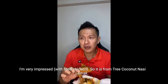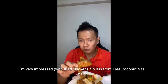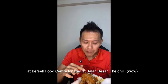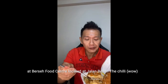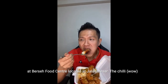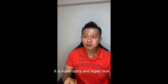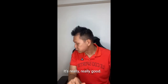3 Coconut Nasi Lemak at Jalan Besar Food Centre, which is at Jalan Besar — really good. The chili is super spicy and super nice. If you happen to be around the neighbourhood, at the Lavender area, at Jalan Besar, do give it a try. It's really, really good.